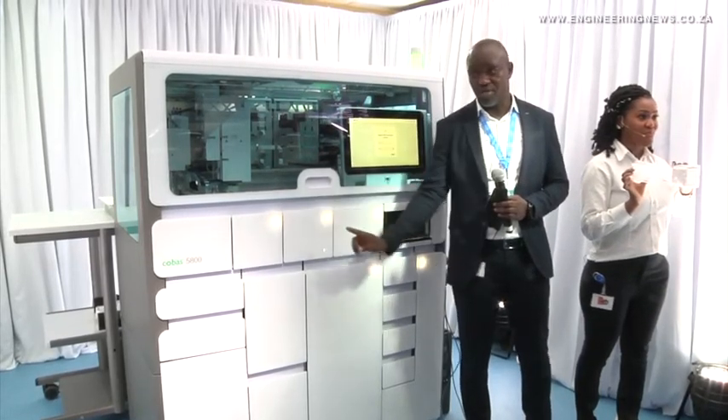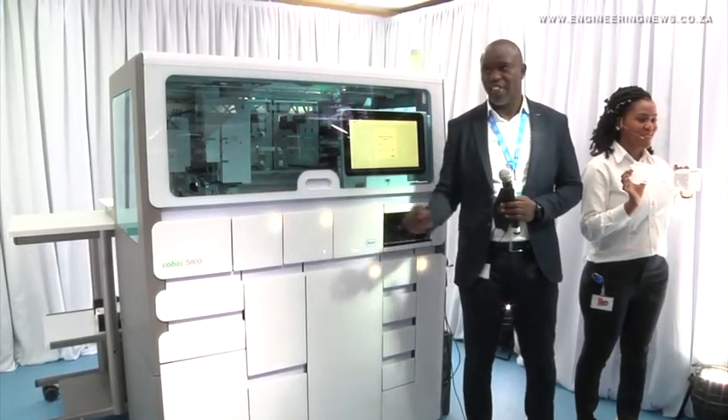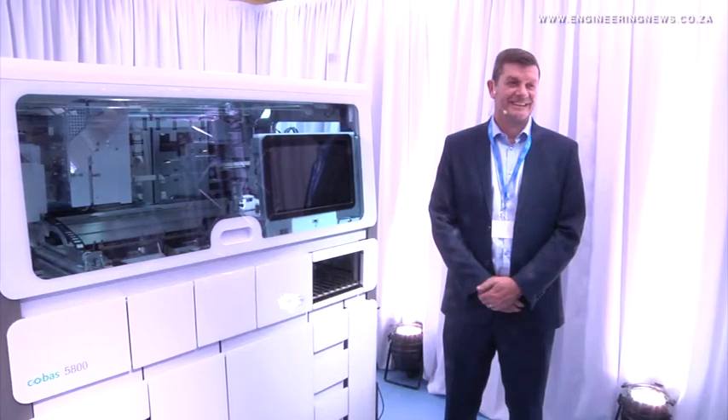As Africa has been evolving and healthcare has been evolving, so have the needs in laboratories and for patients. One of the things that Roche is very focused on is to see how we can bring our innovative products into the continent to strengthen healthcare systems and really improve the outcomes of patients. The launch of the Cobas 5800 is one of our ways of bringing this product and technology into the African setting for the types of laboratories that exist within countries.